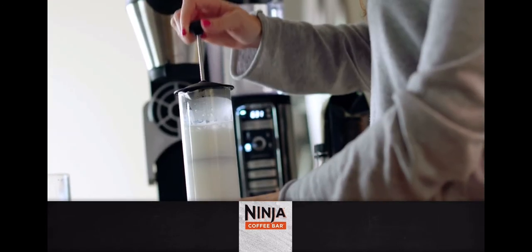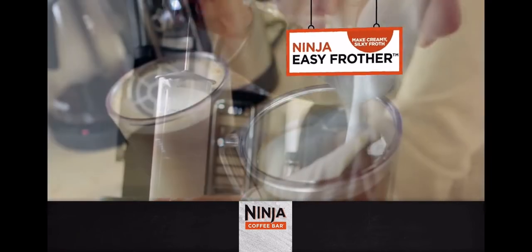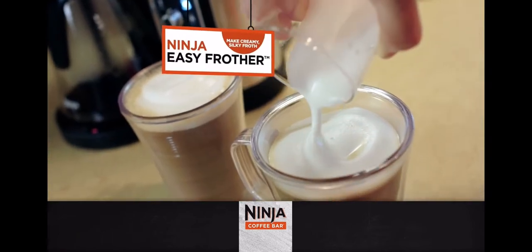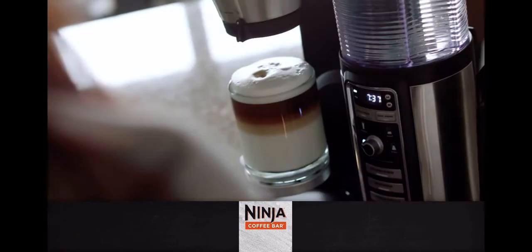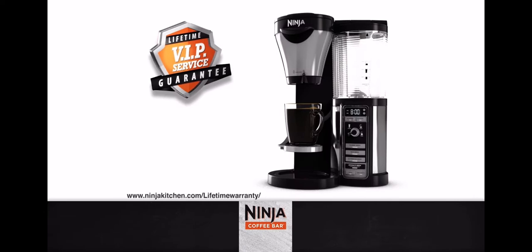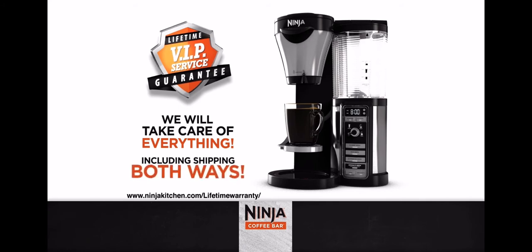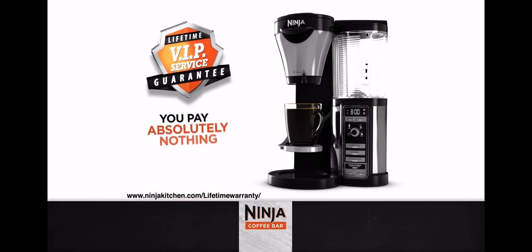Order now, and Shark Ninja CEO Mark Rosen will include the Ninja Milk Frother free. It's the easiest way to make your favorite creamy, silky frothed and layered drinks, and it's yours free. The Ninja Coffee Bar is a high-quality product that Ninja stands behind with their incredible lifetime VIP service guarantee. If anything ever goes wrong for as long as you own it, Ninja will take care of everything, including the shipping costs both ways. You'll pay absolutely nothing, guaranteed.